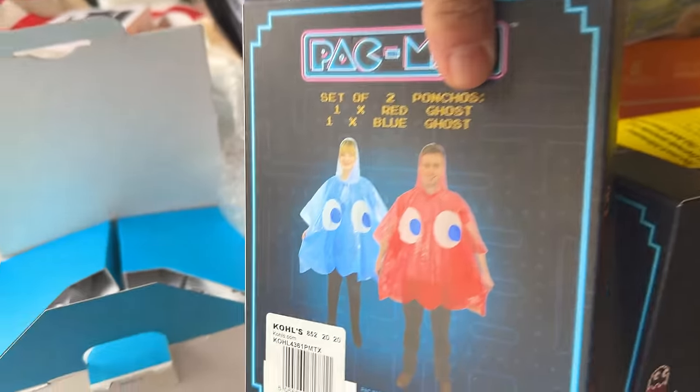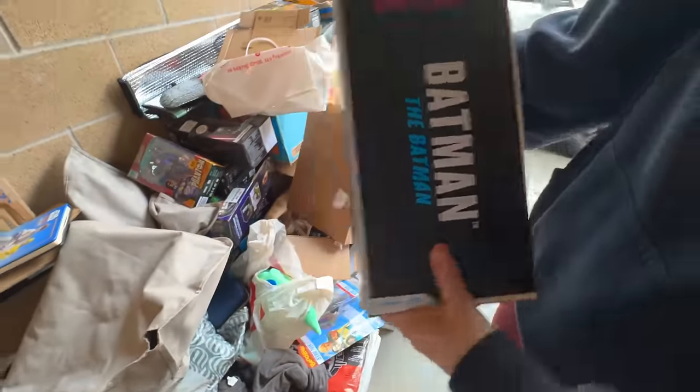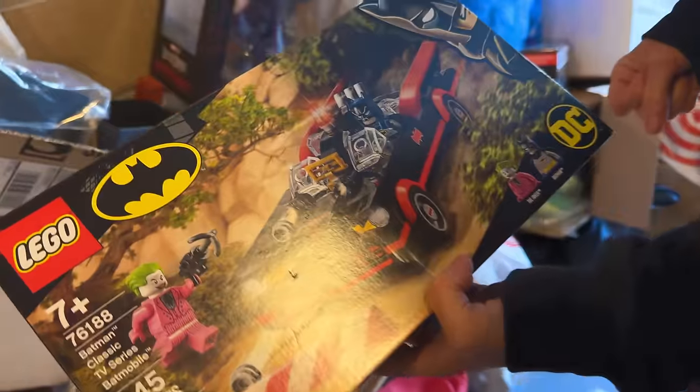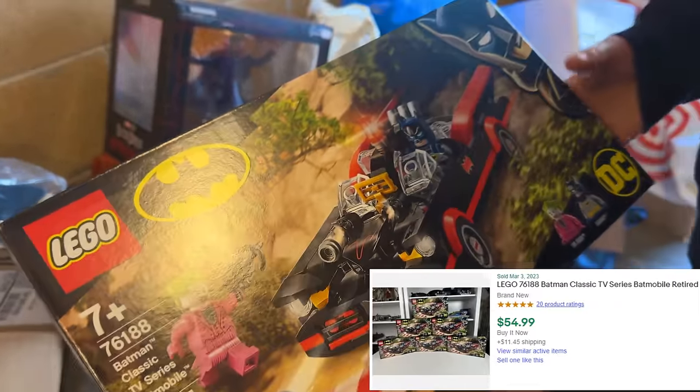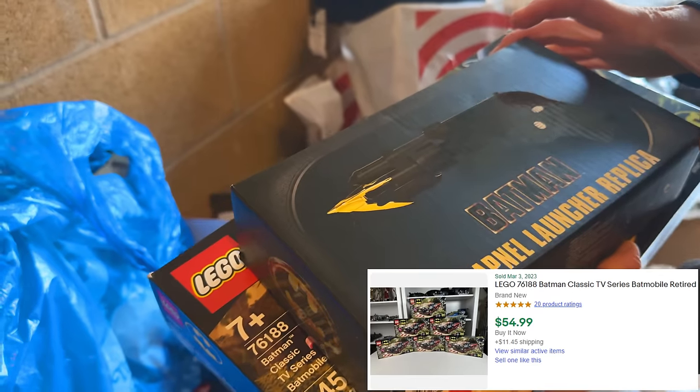All right — look at this Pac-Man ponchos! Isn't that cute? Brand new in the box. The Batman — everything's brand new in the box. About 80% of the contents of this locker are brand new. And not just bought at the store — he bought it mail order and had it shipped directly to the facility, so it's never been displayed. Brand new Legos — Batman set 76188, sealed. We have a Batman grapnel launcher replica — very cool.